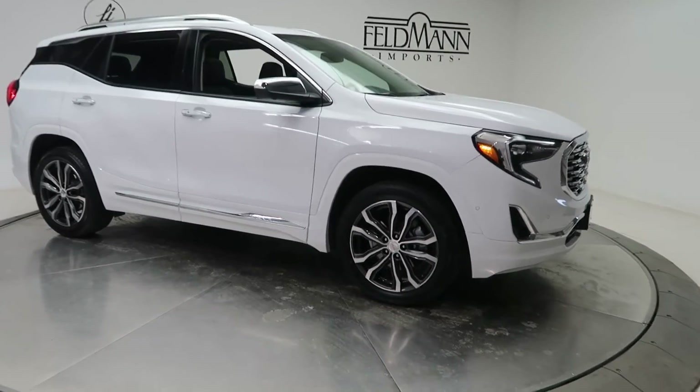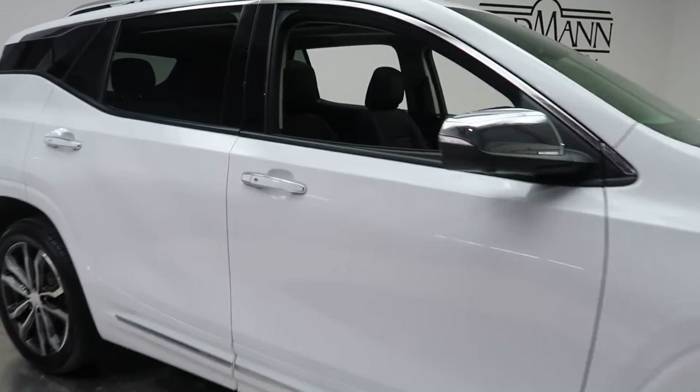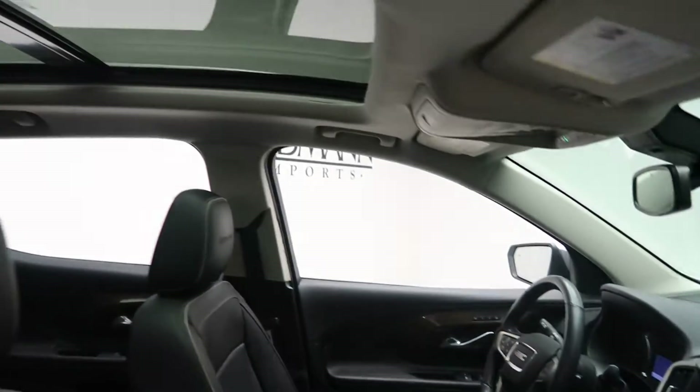This one has 19-inch wheels. Black leather interior with wood trim and a panorama sunroof.